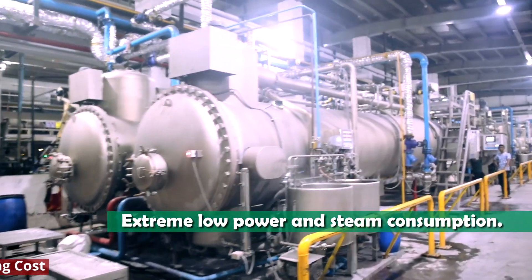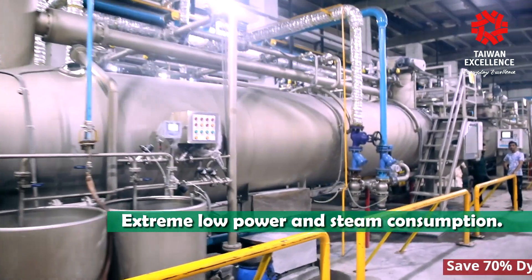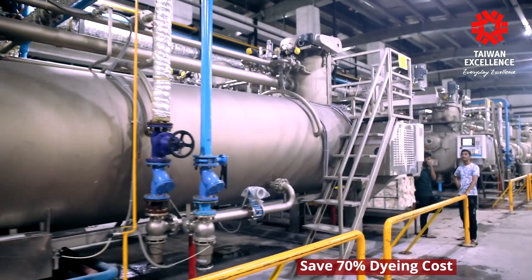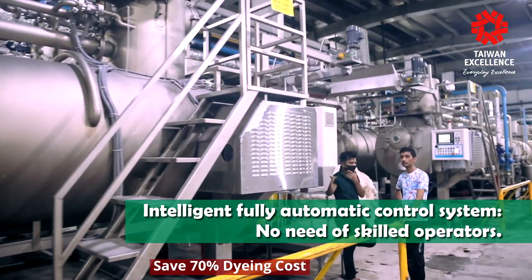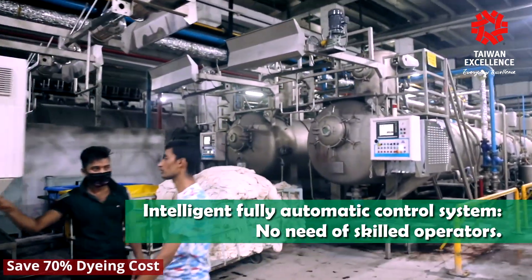The machine has extreme low power and steam consumption. It features an intelligent, fully automatic control system with no need for skilled operators.